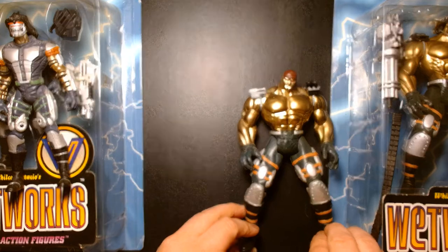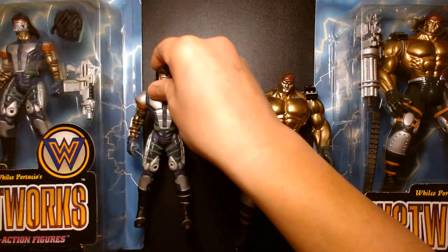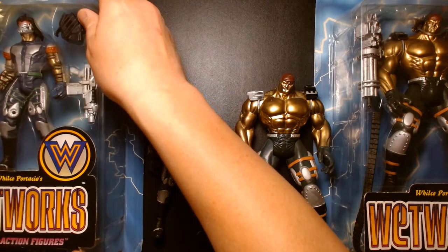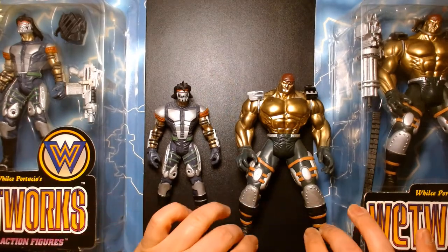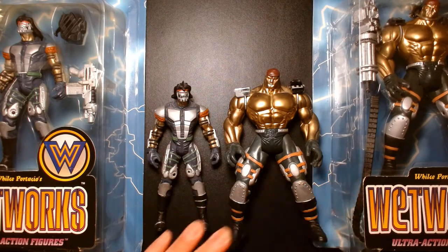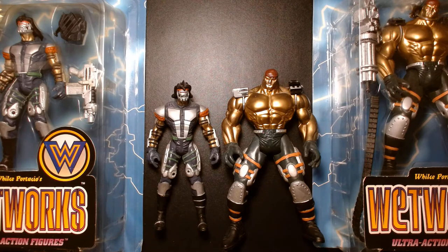Let's wrap this video up. If you grew up during this time period, I hope this video took you back — especially if you're a comic book fan from the Image Comics era. It was a very exciting time. Looking back there is some criticism about the quality of the stories, but what came out of it was a lot of cool toys, cool characters, and for me a very fun time in my life. My name is Lou — if you're new to my channel, welcome. If you're a returning subscriber, thank you so much for your continued support. Be safe, take care of yourself, buy lots of toys, and most importantly be happy. See you at the next one!